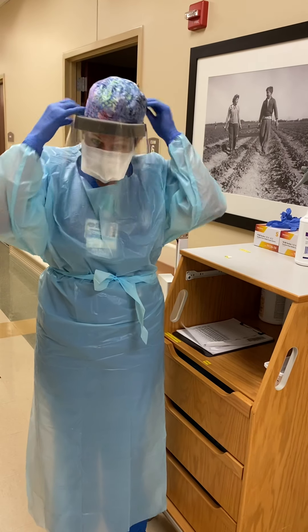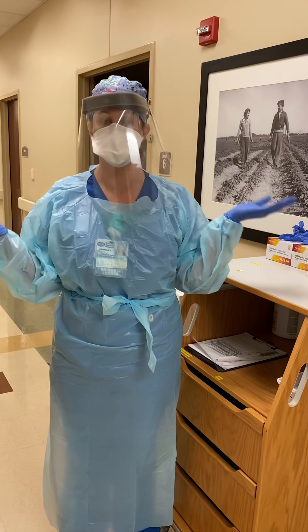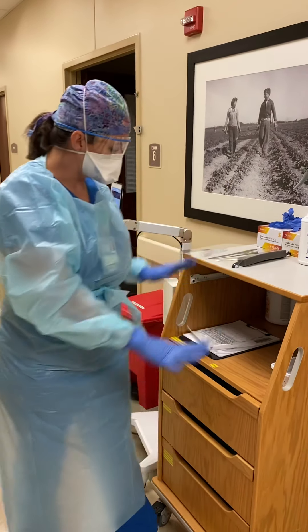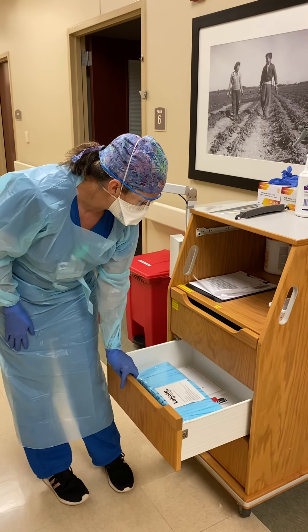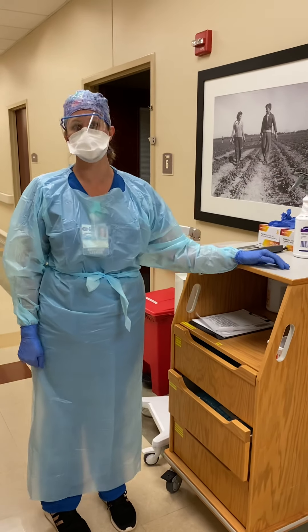Sometimes we'll even wear face shields — crazy looking, right? This is our isolation cart where we keep our gowns, masks, and everything that we need for patients in these special rooms.